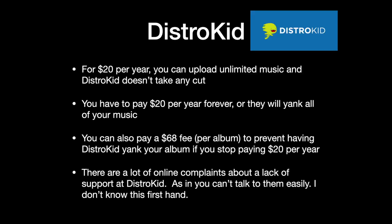For $20 a year, you can upload unlimited tracks, unlimited albums, anything you want. DistroKid will get it on iTunes, Spotify, Apple Music, Pandora, YouTube, etc., and they won't charge you a dime over that $20. The catch is you have to pay $20 per year forever. Six years from now, if you forget to pay your 20 bucks, all your music comes down — they yank it. If you use DistroKid, you can pay a $68 fee for an album, and that will prevent them from yanking it if you ever decide to stop paying the $20 per year. But read the fine print and look into this.